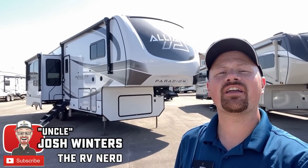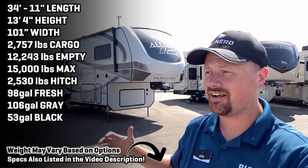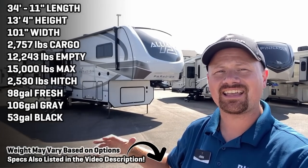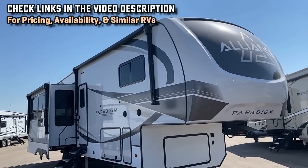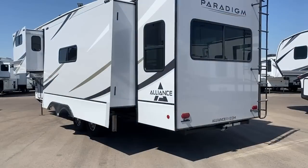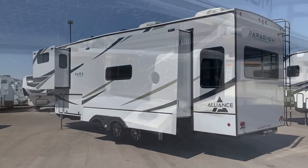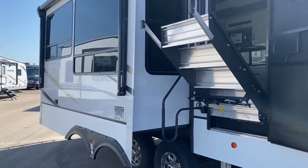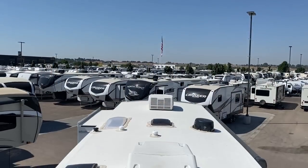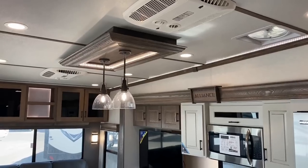Hey everybody, Josh the RV Nerd here in Meridian, Idaho, taking a look at the new 2023 updates on the Paradigm 310 RL. I always like to get updated copies of floor plans like this because everybody and their brother builds a floor plan like this, making it the perfect comparison point. Alliance has actually usurped Keystone in having the best factory-standard solar package, now coming in at 320 watts of solar with a 40-amp charge controller and inverter prep.